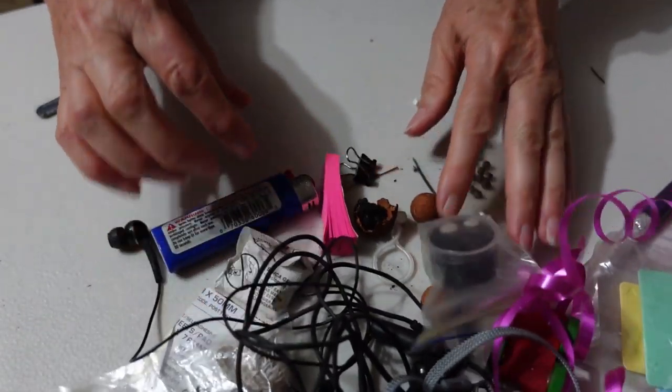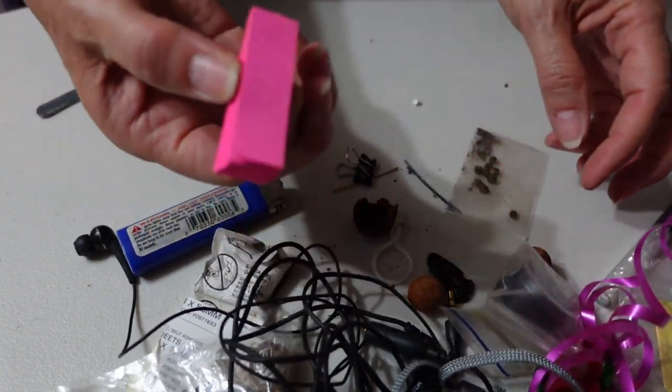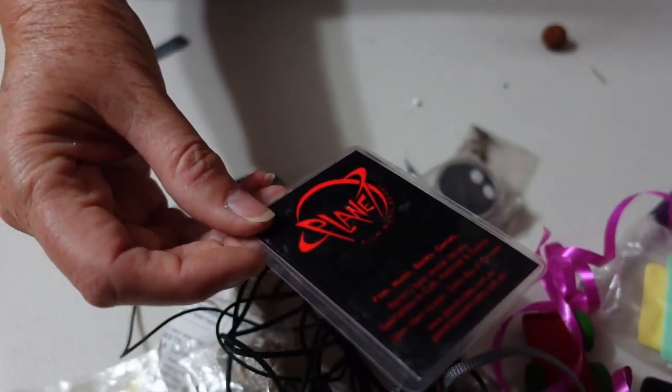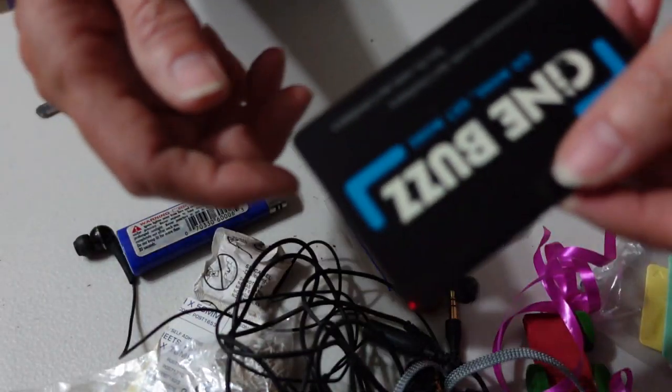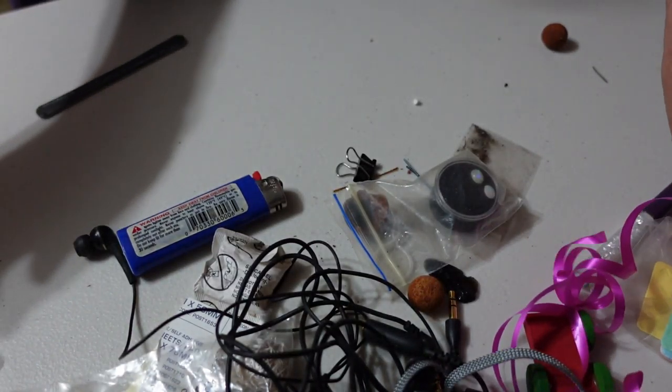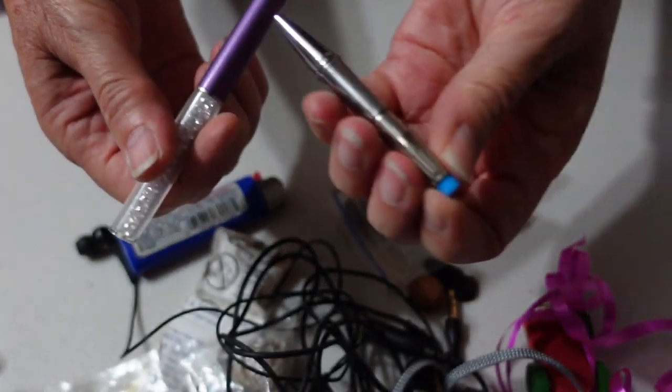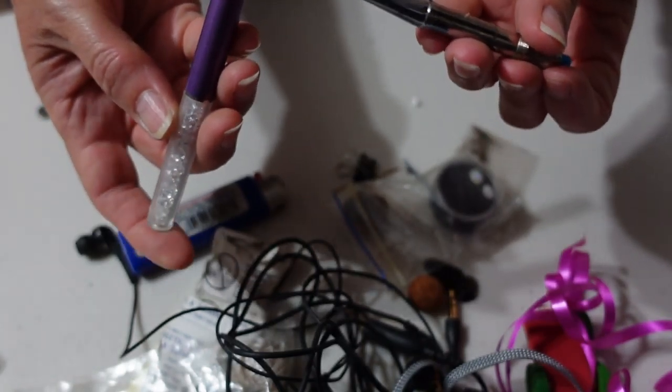All we've kind of got left is paper stuff, a pen, and a c-buzz card. There are some labels for boxes, something that feels like an eraser, and more of a pen that's been pulled apart.